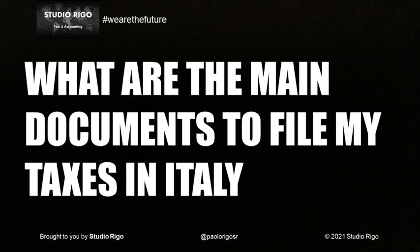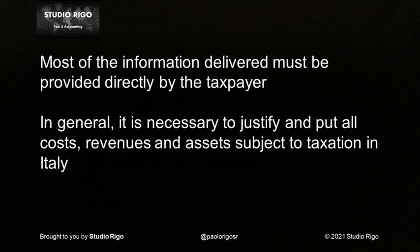Although for some years now the pre-made Modello 730 has been available in Italy for employees and pensioners, it must be remembered that in case of submitting the tax return, most of the information delivered must be provided directly by the taxpayer.